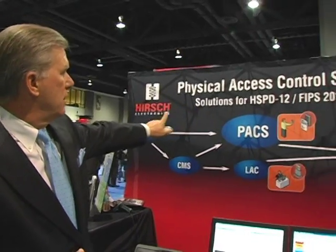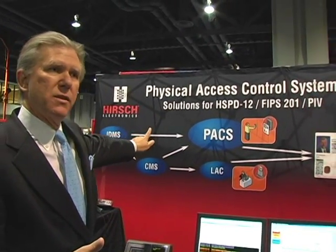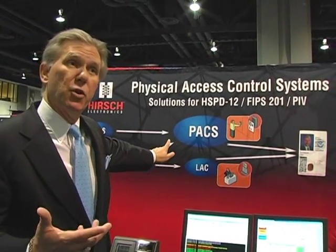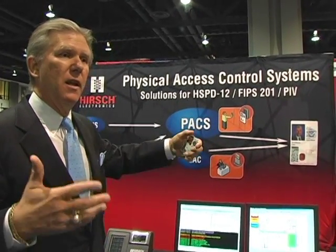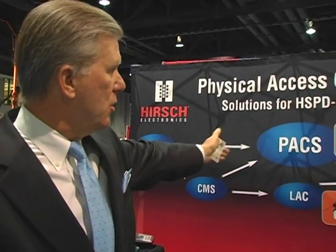As you can see from the slide here, there are new processes to capture your identity, vet it, make sure you are who you say you are, collect your fingerprints, and then put that information on a smart card like you see here. It's got both a computer chip and an antenna in it, so now we can use one card for both of those purposes.